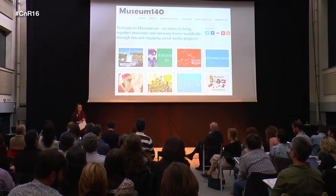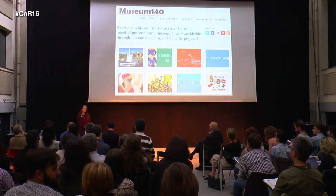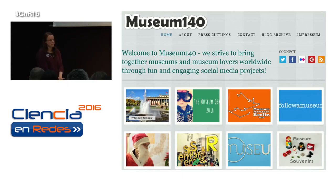Museum 140 launched five years ago in March 2011, when I was on maternity leave with my first son and I was missing my work. Museums for me have never been just a job — they've always been a passion. I'd used Twitter for a couple of years before that, and suddenly Twitter became for me a lifeline to museums sitting at home with a baby. After a while I thought, why not make this into something a little bit bigger? And that's how Museum 140 was born.